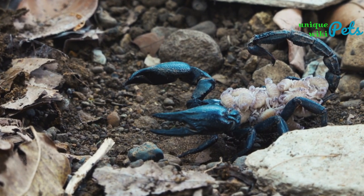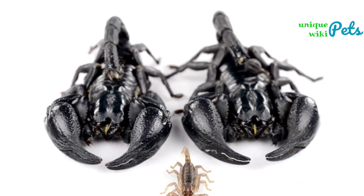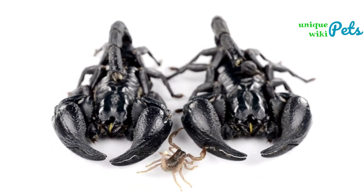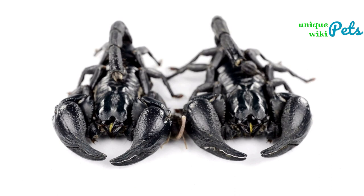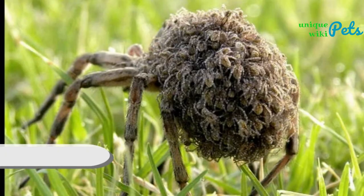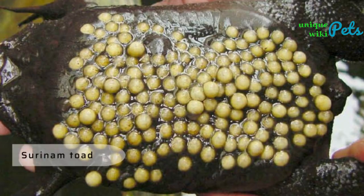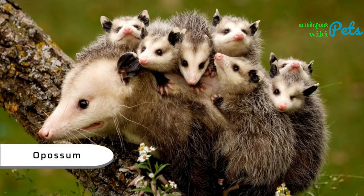The offspring instinctively know how to get onto their mother's back, arranging themselves in a way that is particular to their genus. Some other animals display similar behavior, including the wolf spider, Surinam toad, opossum, giant anteater, whip spider, banded horned tree frog, and various insects that carry babies on their backs.